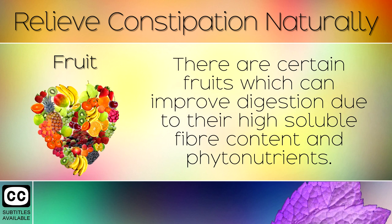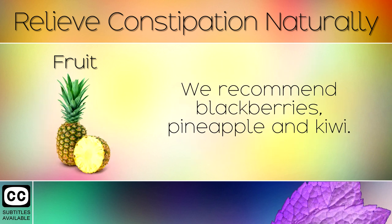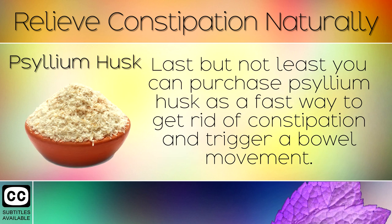15. Fruit. There are certain fruits which can improve digestion due to their high soluble fibre content and phytonutrients. We recommend blackberries, pineapple and kiwi. These fruits contain naturally occurring enzymes which help your stomach in breaking down foods and passing stools.